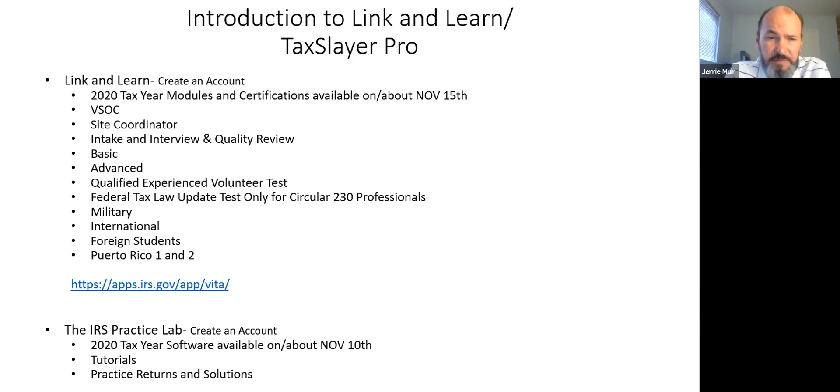Puerto Rico certifications one and two are available though I've never taken them. We do have active duty Marine Corps members at Camp Pendleton from Puerto Rico, and marine volunteers will take those certifications to assist them. If anyone from Puerto Rico in Southern California qualifies to get on base at Camp Pendleton, they'll find volunteers trained in Puerto Rico modules one and two.